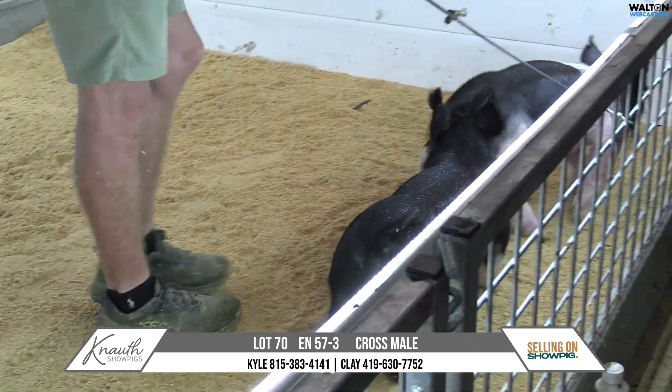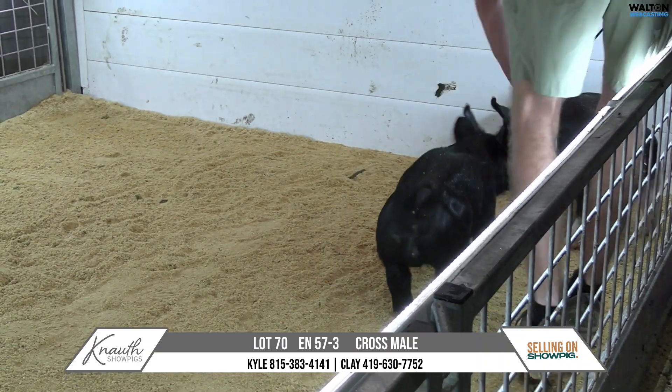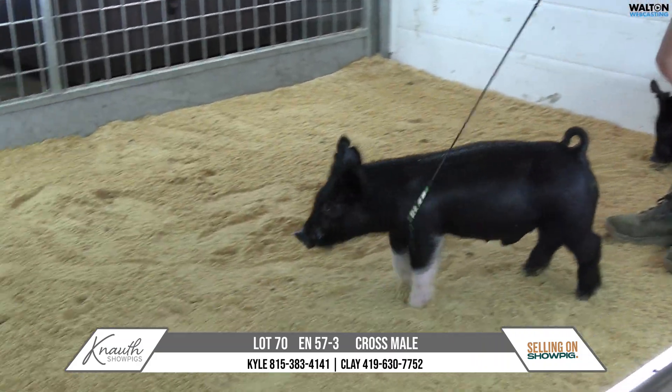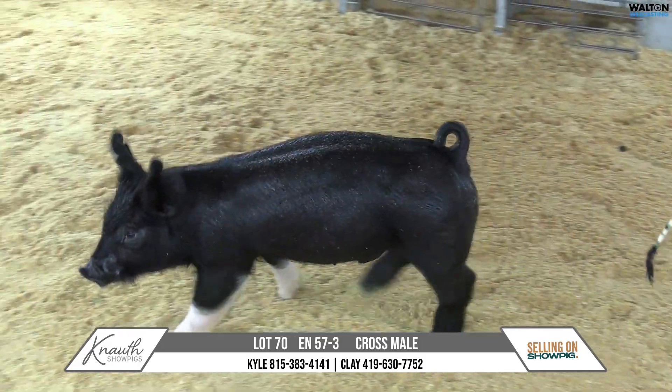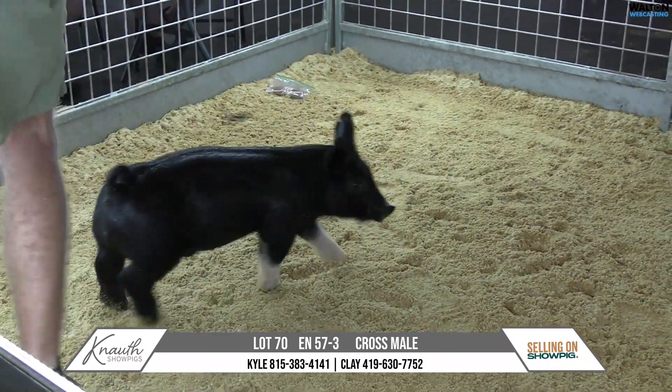I think the next play daughters have been doing an awesome job so far, and I think game time worked on this particular next play daughter here. This one specifically looks like a really good feeding kind.